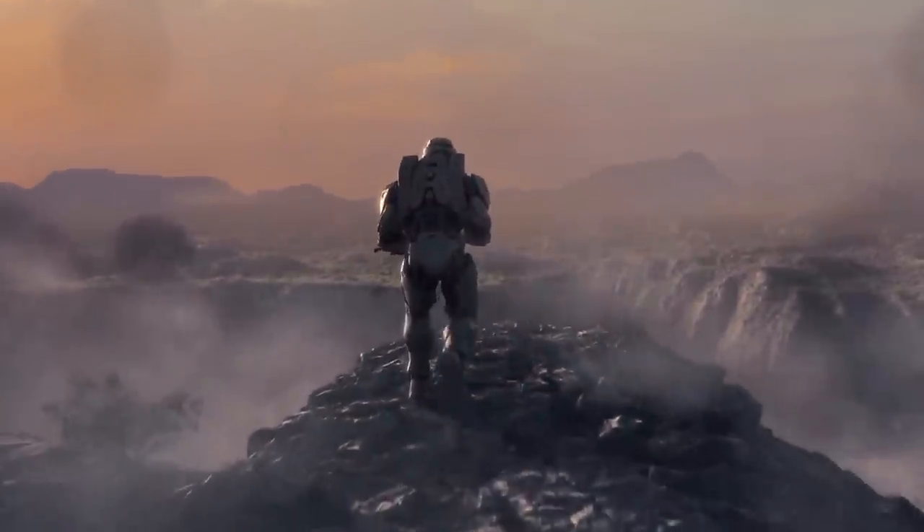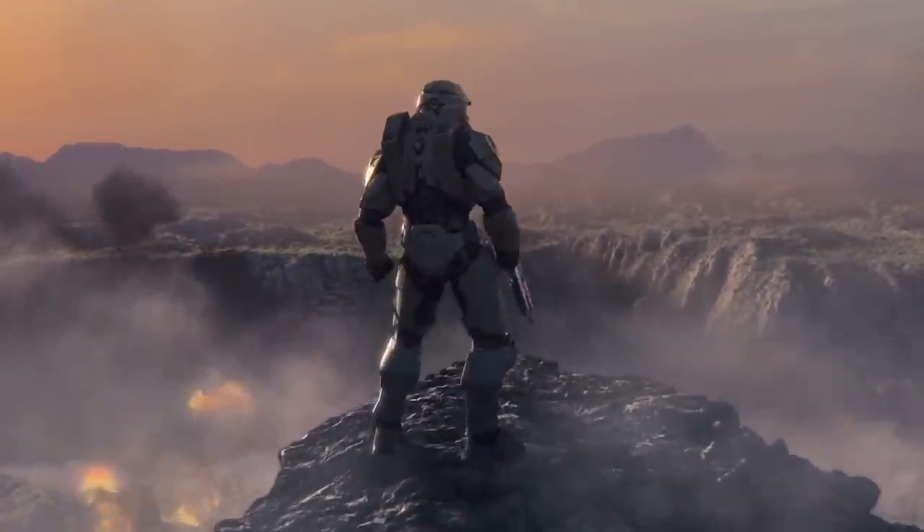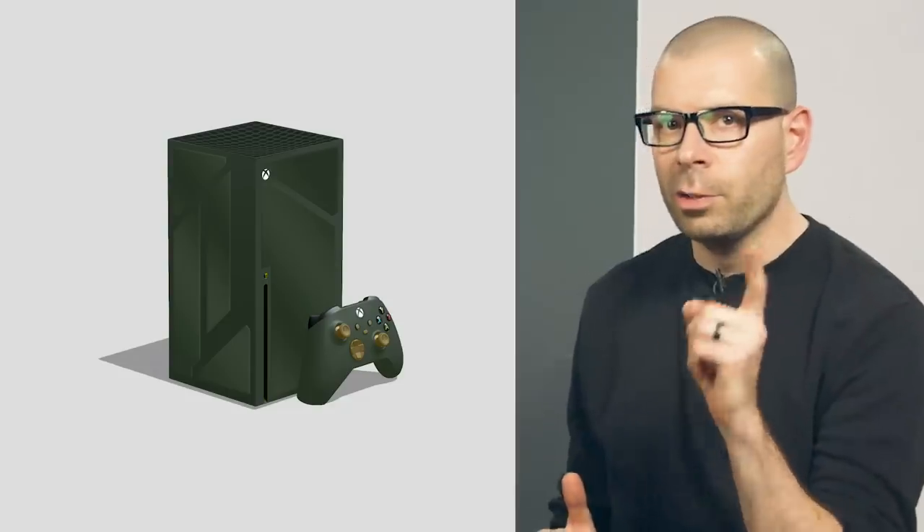Halo! One game we do know we'll be seeing on Xbox Series X is Halo Infinite, and as Microsoft's first party crown jewel, we could even see a Halo Series X at launch. After all, there have been Master Chief themed Xbox consoles, but what would a limited edition Halo Infinite Xbox Series X look like? Hopefully better than this picture, which we photoshopped, but you get the idea. Hopefully, they're paying people over there to make the things.